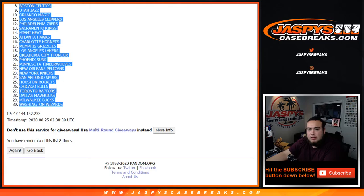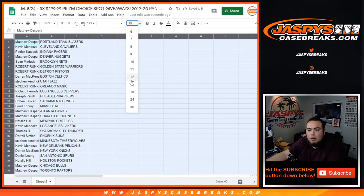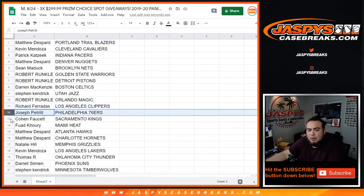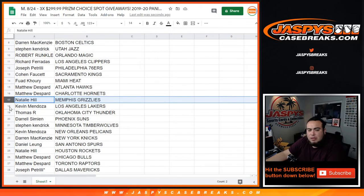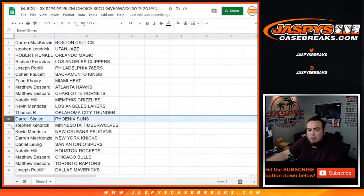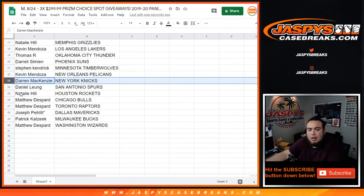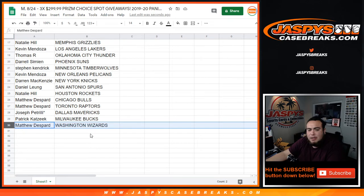Blazers, now the Washington Wizards. Let me quickly go through the teams here: Matthew the Blazers, Kevin with the Cavs, Patrick with the Pacers, Matthew the Nuggets, Sean with the Nets, Robert the Warriors, Pistons, Demon in the Celtics, Stephen K with the Jazz, Problem with the Magic, Richard with the Clippers, Joe Pizzle the 76ers, Cohen with the Kings, Follow the Heat, Matthew the Hawks, Hornets, Natalie with the Grizzlies, Kevin with the Lakers, Thomas with the Thunder, Durrell with the Suns, Stephen K with the — Kevin with the Pelicans, Daniel with the Spurs, Natalie with the Rockets, Matthew the Bulls, Raptors, Joe Pizzle with the Dallas Mavericks, Patrick with the Bucks, and Matthew the Wizards.